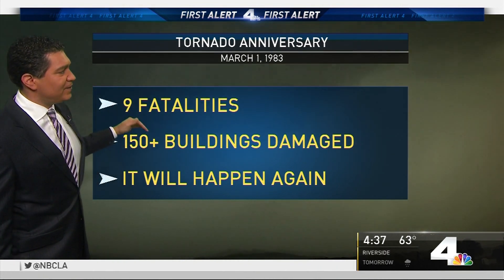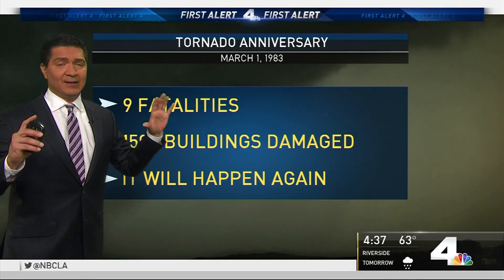Nine fatalities, 150 buildings damaged. I want you to realize this can happen again. The big question is where in Southern California and when.